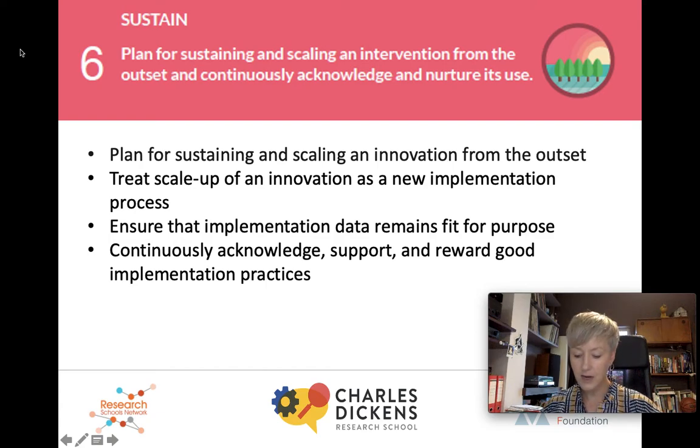Finally, recommendation six: plan for sustaining and scaling an intervention from the outset and continuously acknowledge and nurture its use. What's interesting about this stage is it's really a mini repeat of all previous stages. It needs the same planning, tracking, monitoring, checking and supporting if you're going to really sustain and embed those new practices in your own school context.